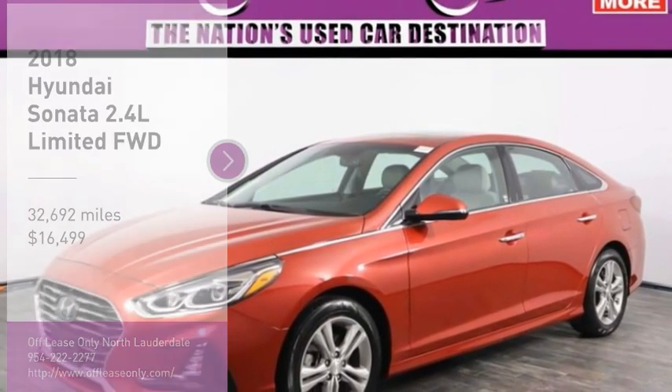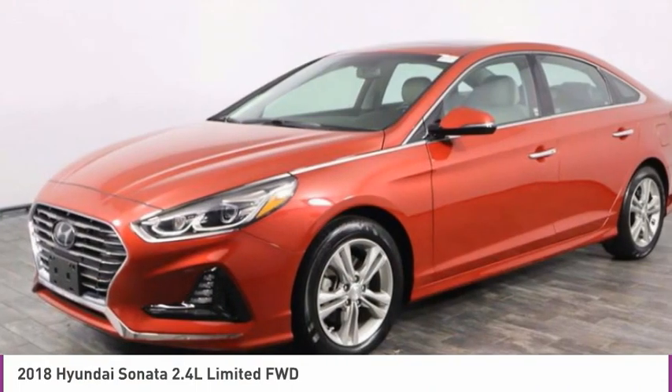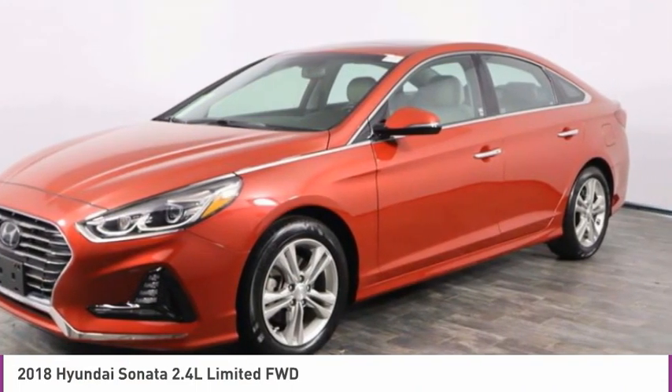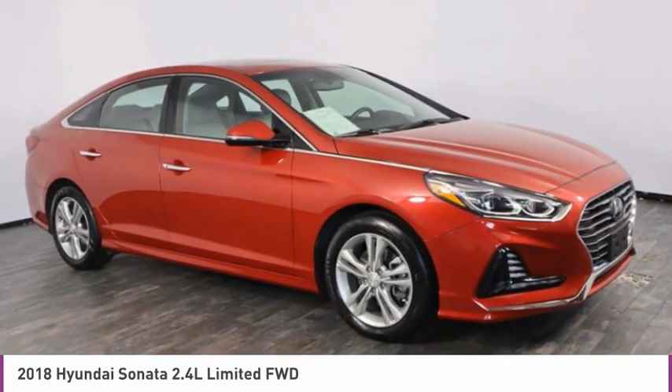Looking for the right vehicle? Check out the 2018 Sonata. The Sonata has a long list of technologically advanced interior features and options that make driving safer, more convenient and much more fun.